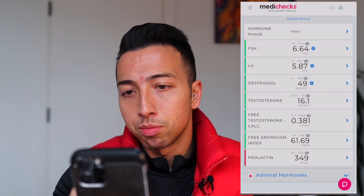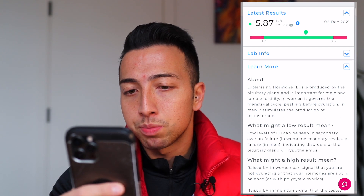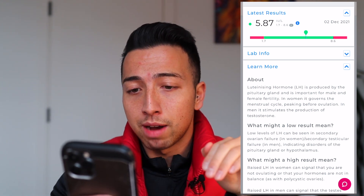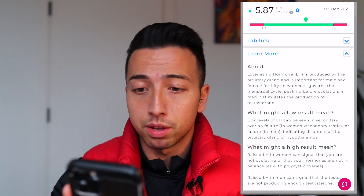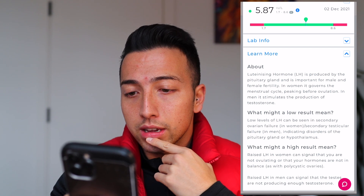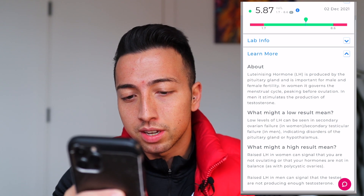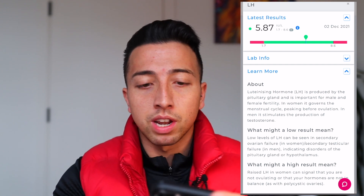Next is LH. I'm in the middle to the high on this, but still in the green. Luteinizing hormone is produced by the pituitary gland and is important for male and female fertility. In men it stimulates the production of testosterone, so being middle to high means I'm producing a good amount of testosterone. Low levels of LH can be seen as secondary testicular failure, and high results may mean the testes are not producing enough testosterone. So being in the middle-to-high healthy range is a good thing.